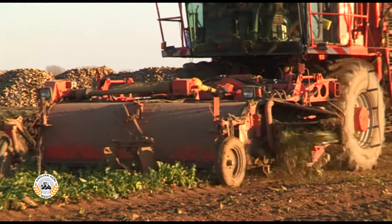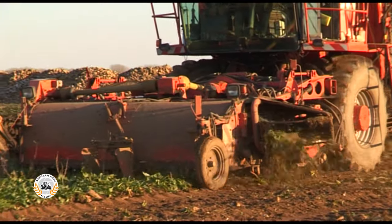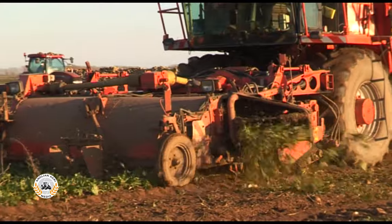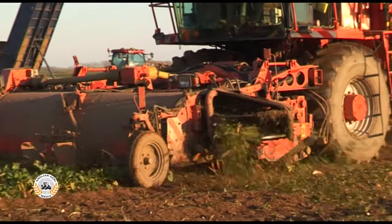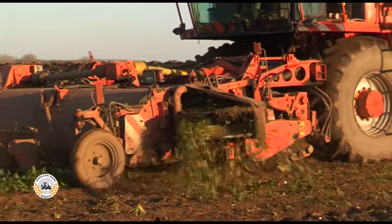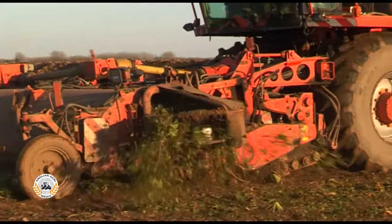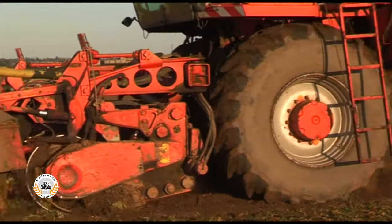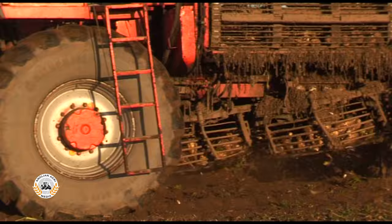A flail topper and scalpers take care of the topping. Walking vibrating shares lift the beet, with driven steel depth wheels running in between. Paddles between the wheels push the beet out of the shares. The whole unit can be offset to the right by 25 centimetres to keep the harvester away from unlifted beet.